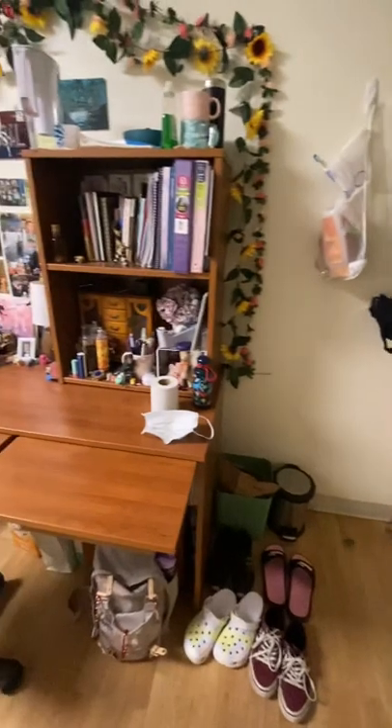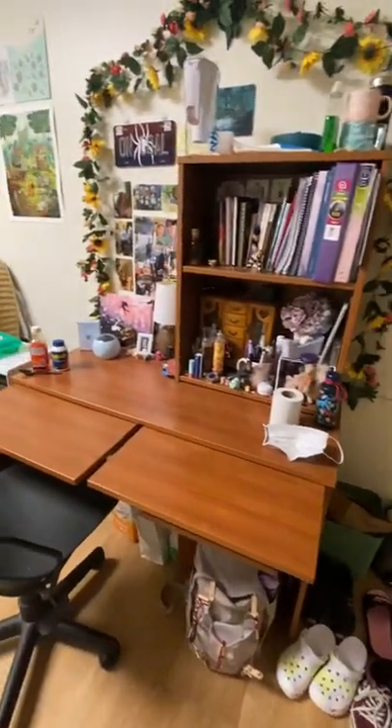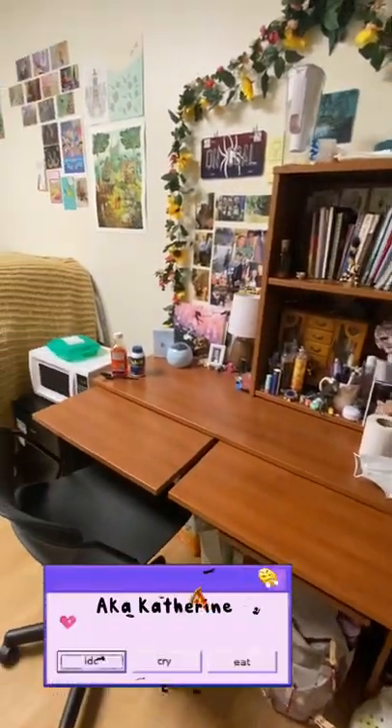Here's a quick overview of my half of the room. The other side is pretty much identical — I just didn't want to invade my roommate's privacy.